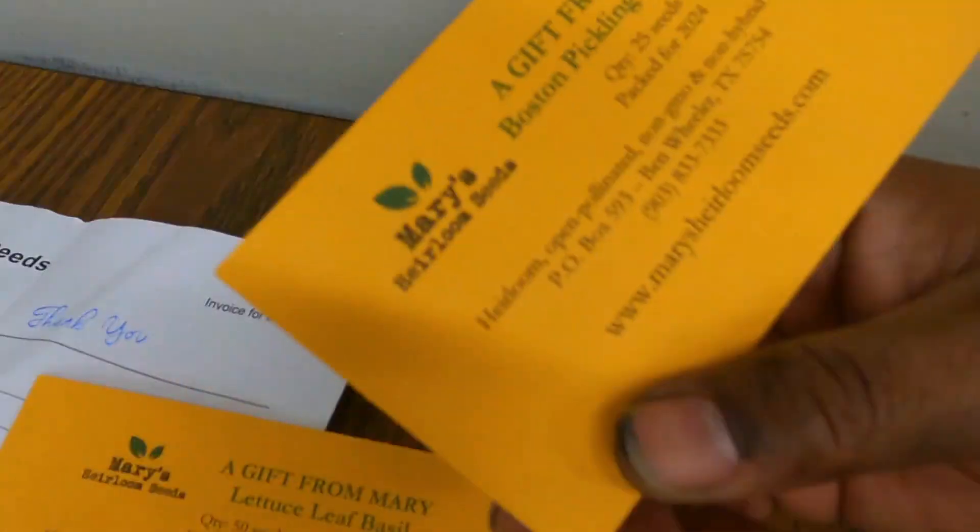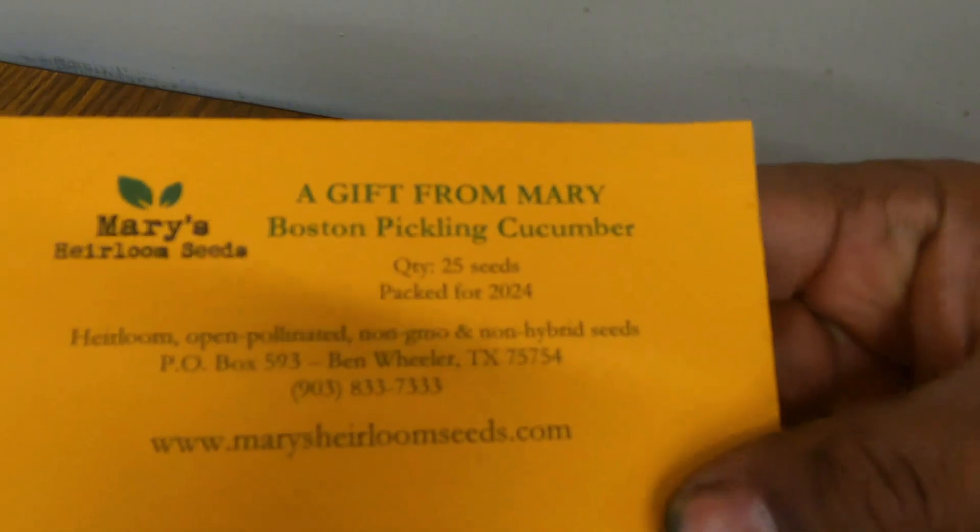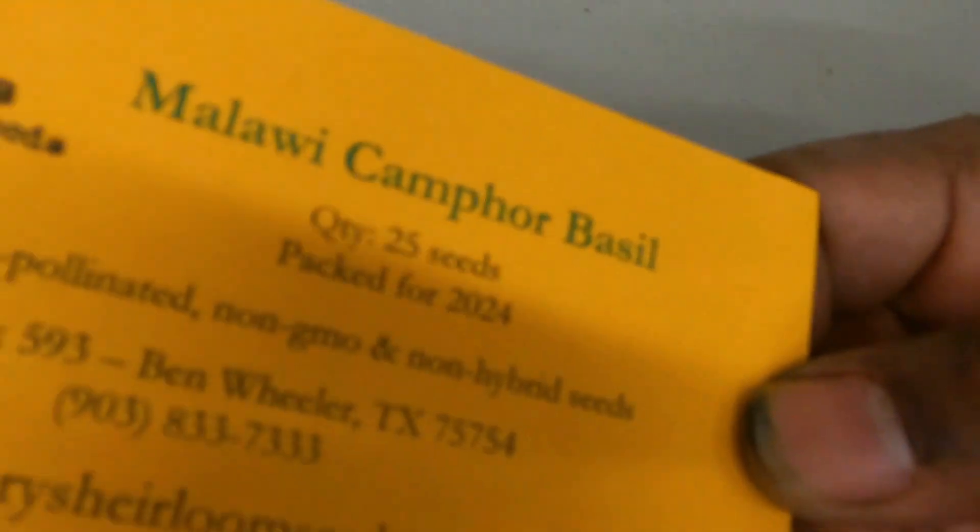Then we got Boston pickling cucumber, so that's pretty cool. Those are my two free gifts. And I got a camphor basil — it's a heat tolerant basil.